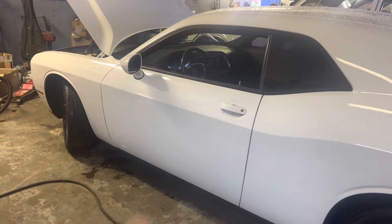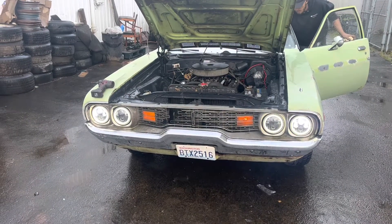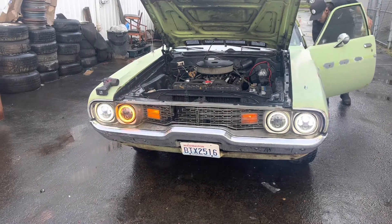Look! A Challenger! Look at this fancy garbage. Whoa.